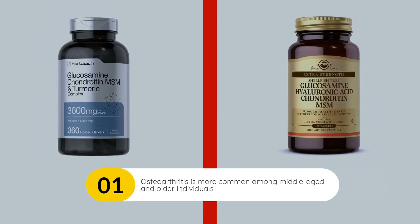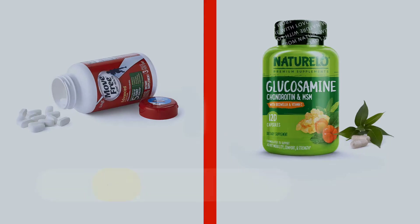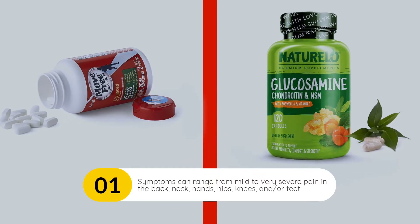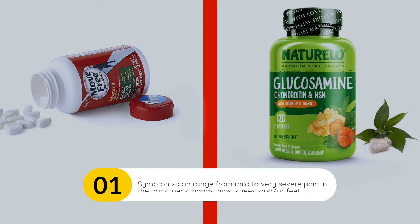Osteoarthritis is more common among middle-aged and older individuals. Symptoms can range from mild to very severe pain in the back, neck, hands, hips, knees, and or feet.